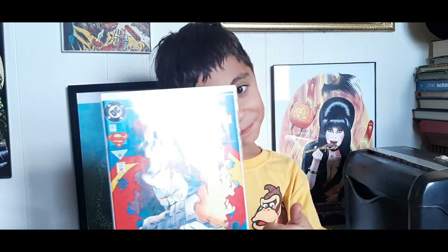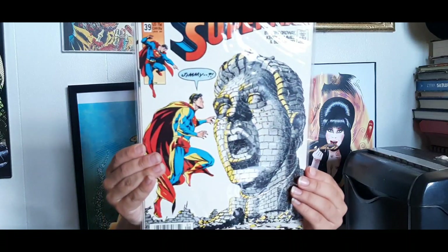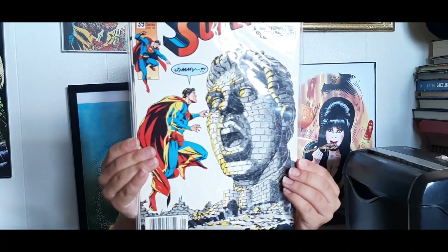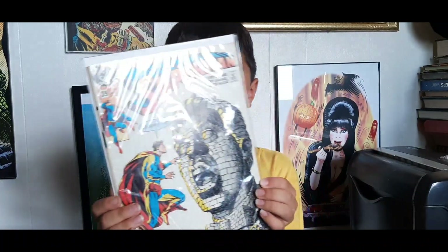Next up we've got Superman #39, cover dated January of 1990 — this is pre-triangle number, and this is a newsstand copy. It looks like something happened to Jimmy Olsen on the cover. What do you think about that one? That one's not as good.